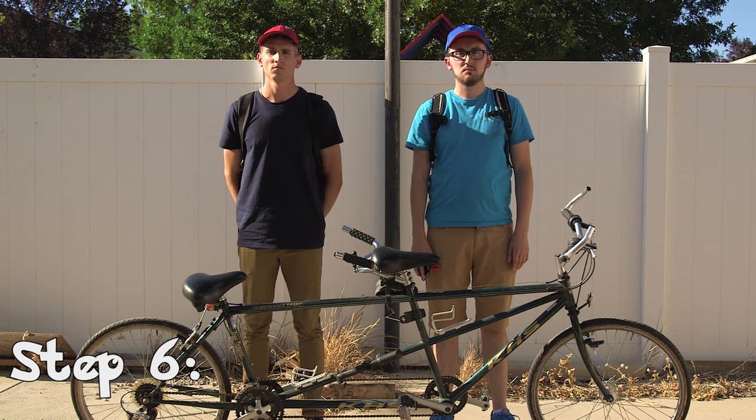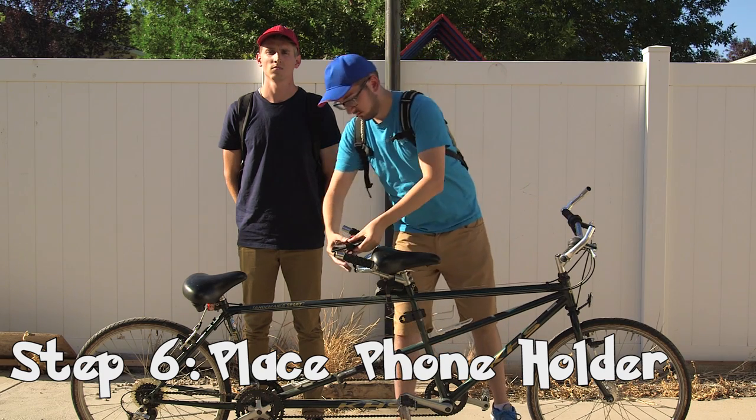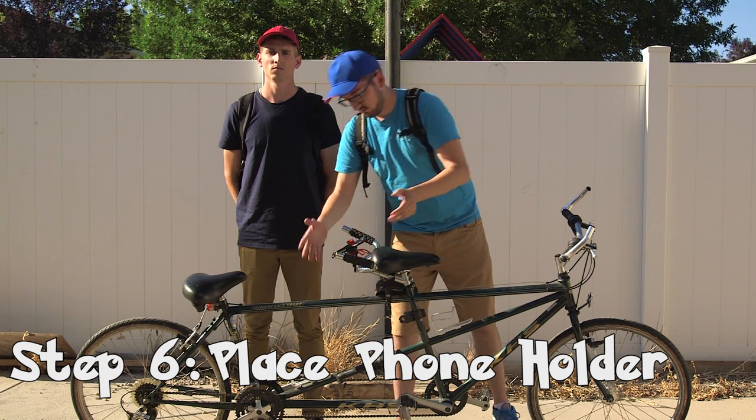Step 6: place a phone holder on the back handlebars. This allows the person in the back to tell you where all the Pokemon are.